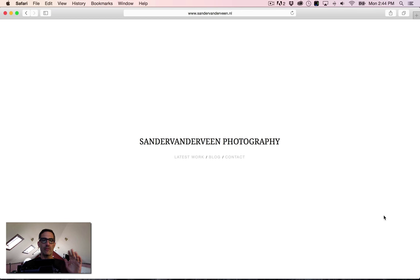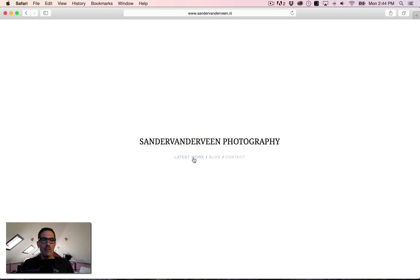We're looking at Sander Vanderveen's photography website. The landing page is very clean but a little static — there's not a lot of info here. I kind of feel like, what's the point? Why are we landing here? Why don't we just land and get right into the work?